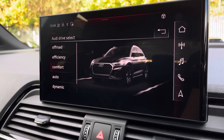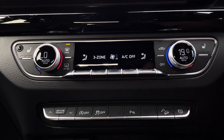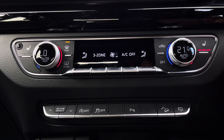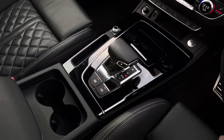You can also access the reversing and 360 degree camera when manoeuvring the vehicle. Just below, the three-zone climate control offers paired temperature settings, and optional heated front seats are also available, alongside the central cup holders and central armrest.